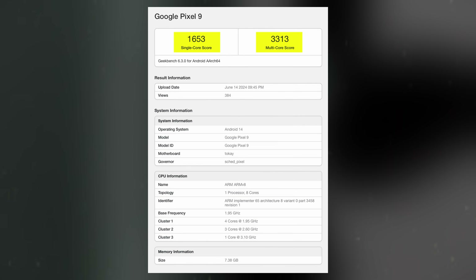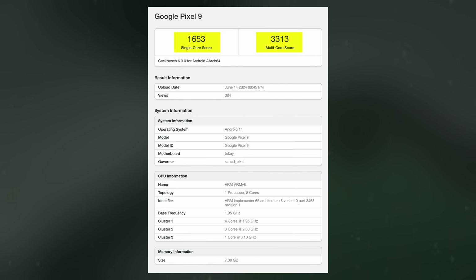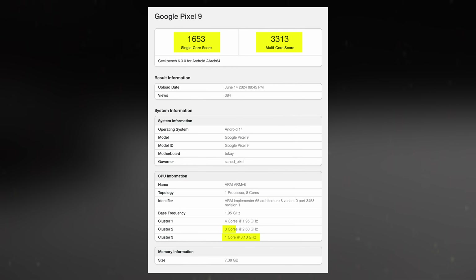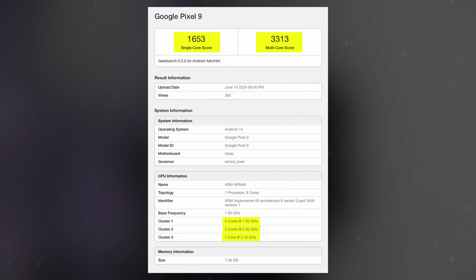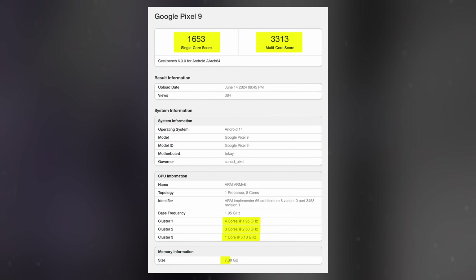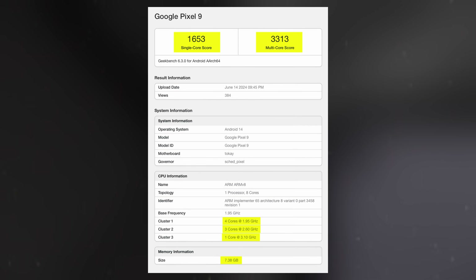The leak also confirms previous information about the Tensor G4's core configuration. The Pixel 9 features a prime core clocked at 3.1GHz, 3 cores at 2.6GHz, and 4 cores at 1.95GHz. The listing confirms 8GB of RAM, consistent with earlier rumors, and the continued use of the Mali-G715 GPU from the Pixel 8.